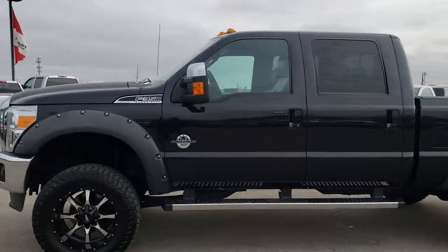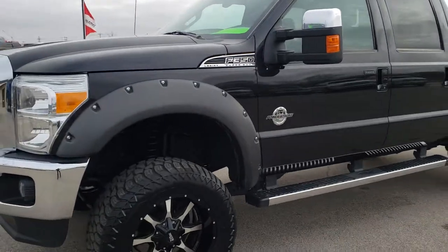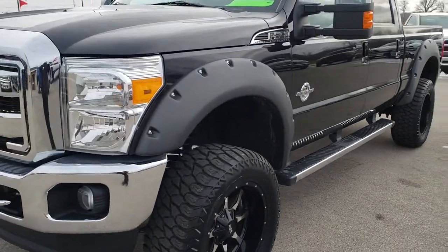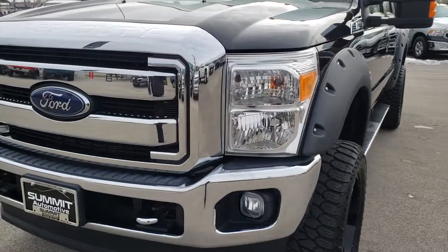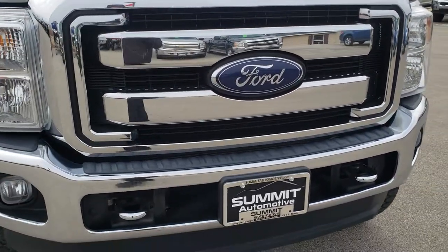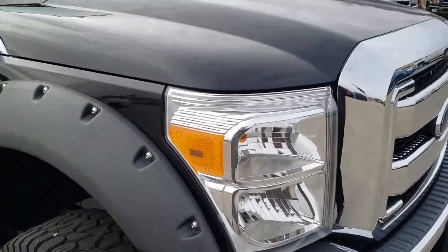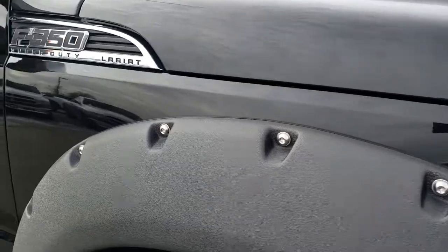This is stock number 9882. We are here at Summit Automotive in Fond du Lac, Wisconsin, your new and used heavy duty truck headquarters. Today we are checking out this super clean 2015 Ford F-350 crew cab, short box, single rear wheel. This truck has a 6.7 liter Power Stroke diesel.